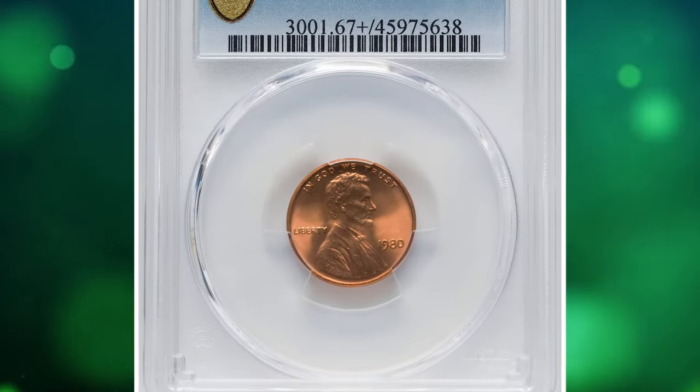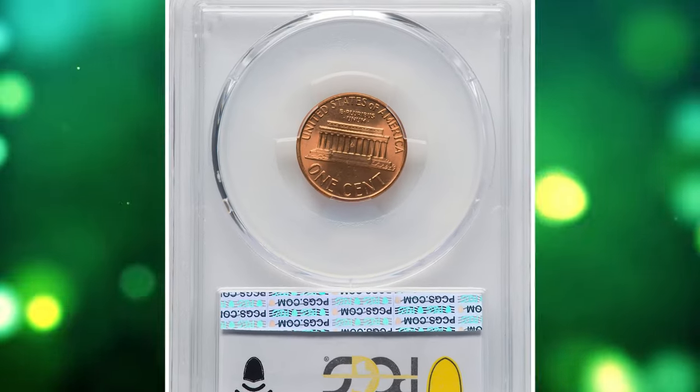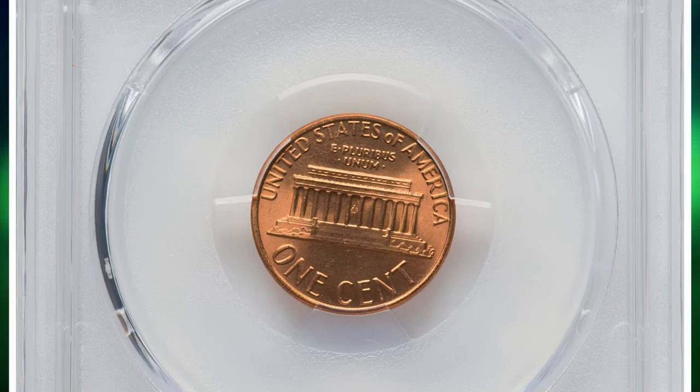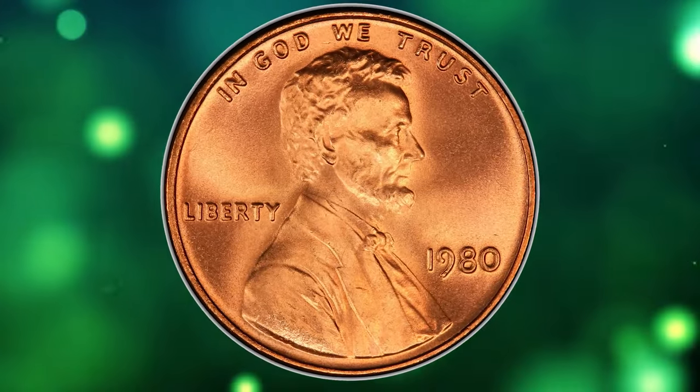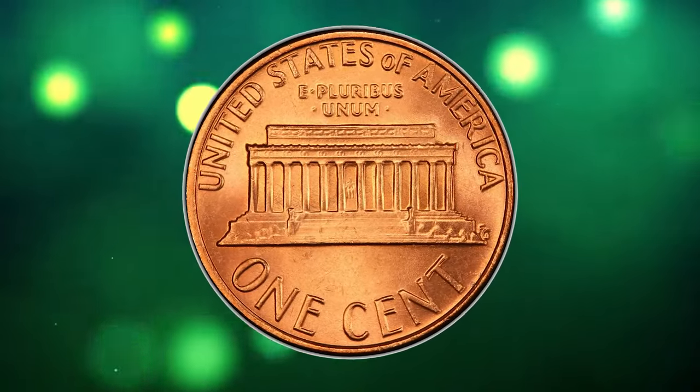Number 7: the 1980 Lincoln Cent, graded as MS-67 Plus Red by PCGS. According to the grading service's website, the 1980 P Lincoln Cent is very common, as the U.S. Mint struck over 7.4 billion examples. Examples up to MS-66 condition are easy to locate.